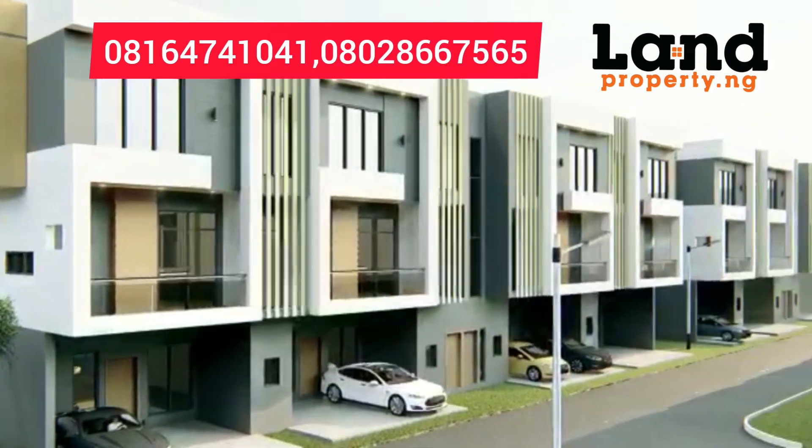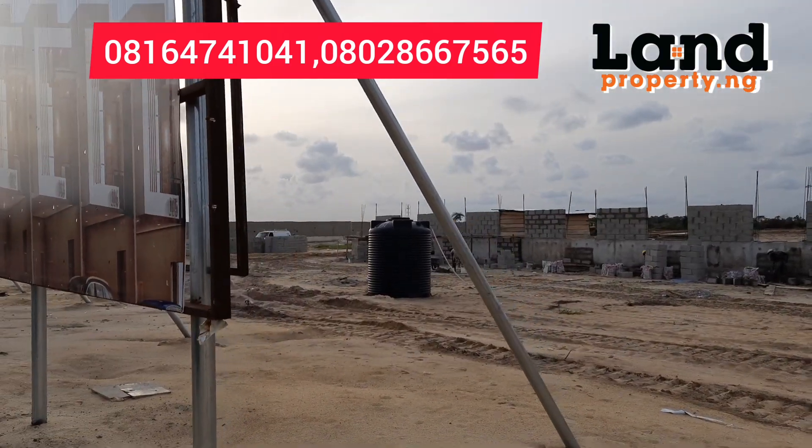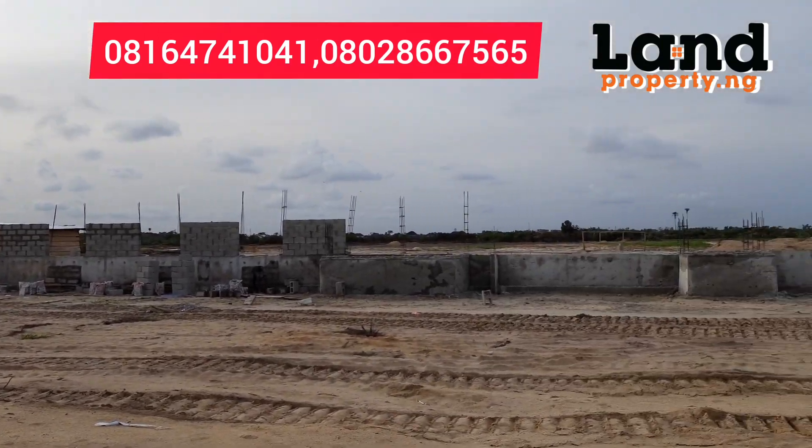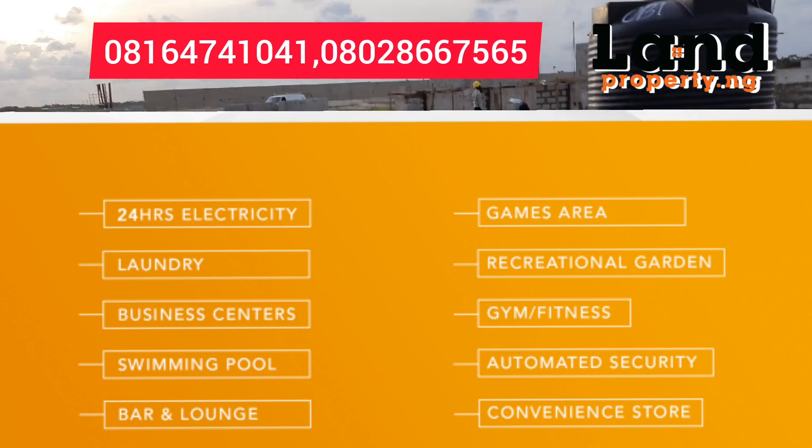Let me quickly show you how the estate currently looks. The facilities that come with this estate include 24-hour electricity, laundry, business center, swimming pool, bar and lounge, game area, recreation area, gym and fitness, automated security, convenience store, and a lot more.